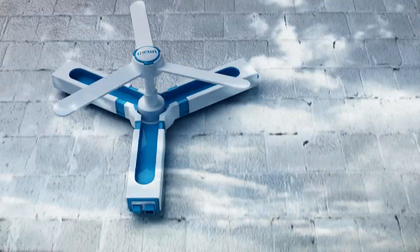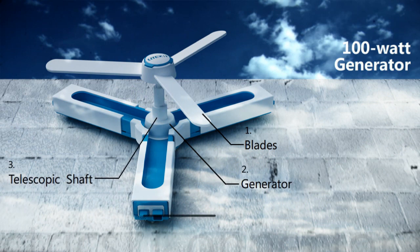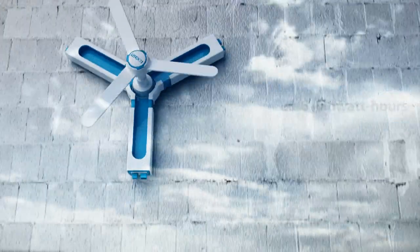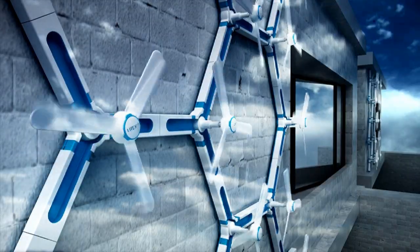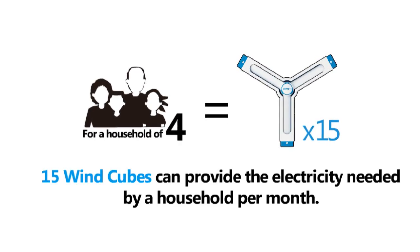WindCube is a 100-watt wind power generator. Each one can generate about 21.6 kWh per month. For a household of 4, 15 WindCubes can provide the electricity needed by a household per month.